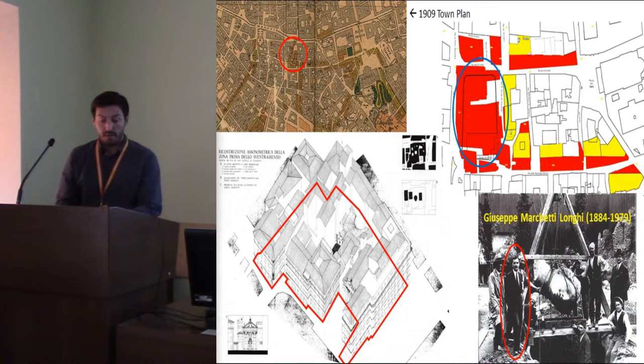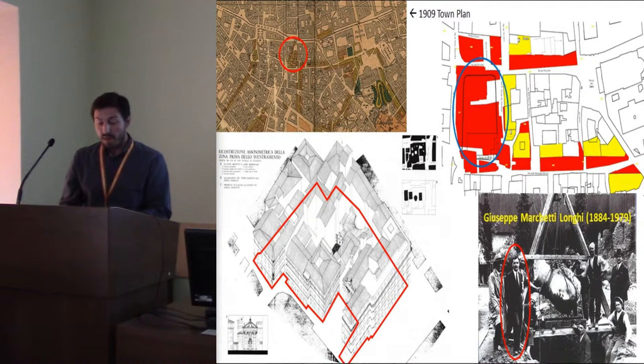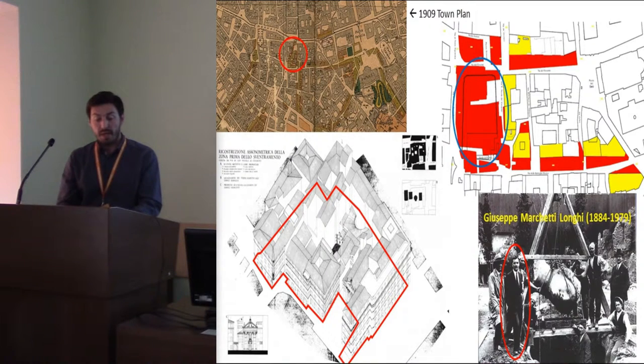The 1909 town plan approved the extension of Corso Vittorio Emanuele II across the block of San Nicola dei Cesarini, which was destined to be demolished and rebuilt in a new arrangement. Work started in 1926, and the city administration entrusted supervision of the excavations to Giuseppe Marchetti-Longhi, an archaeologist and pupil of Rodolfo Lanciani who had already studied the entire area.